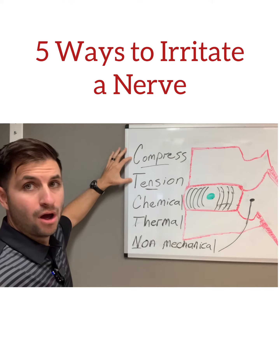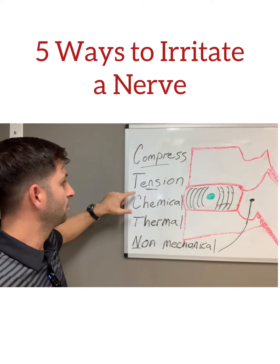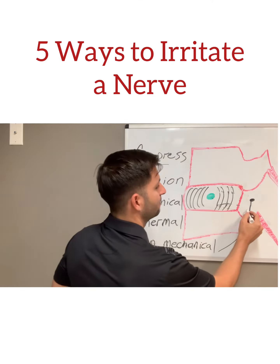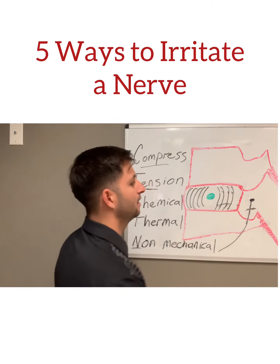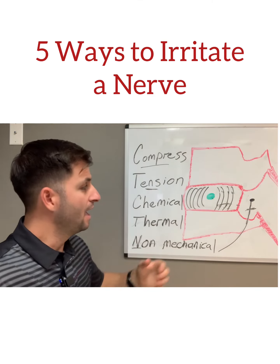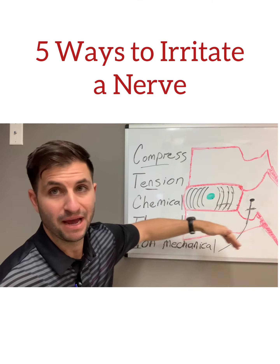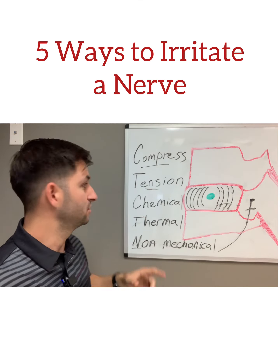These two are a lot more common. Tension on the nerve: if you've had trauma in your low back, you can have scar tissue that chokes the nerve, causes a tethering, and doesn't allow the nerve to slide and move how it should. And that can cause pain down the leg or in the back. So that's tension.